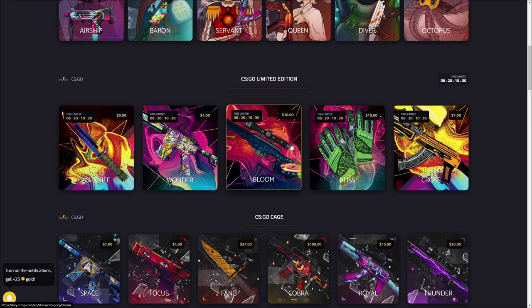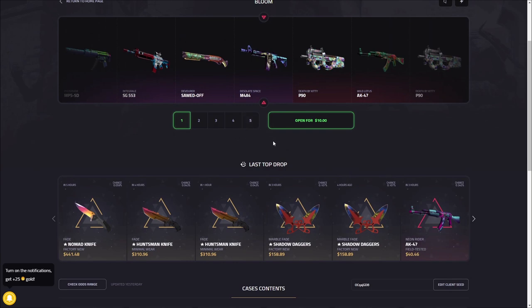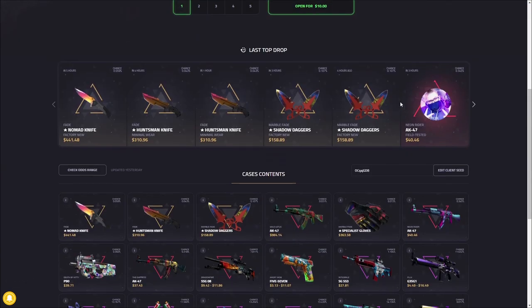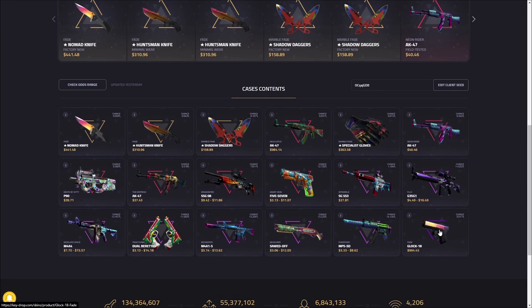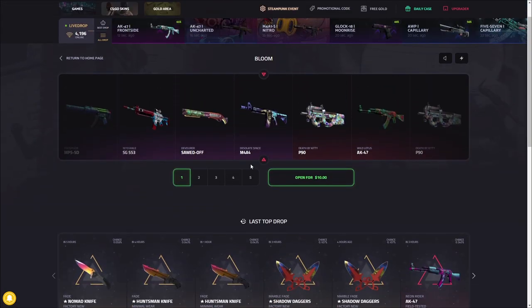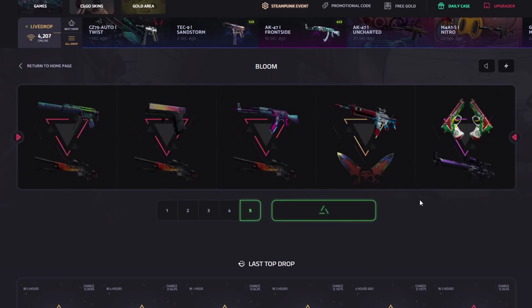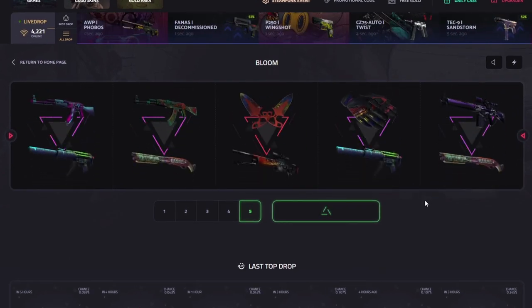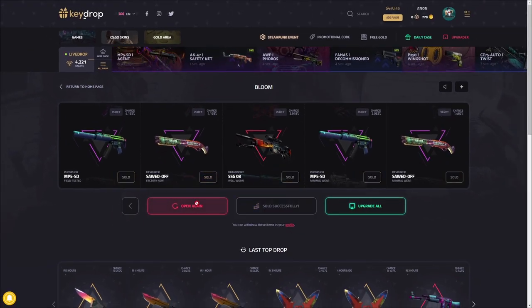The next case is the bloom case. This is tied with the bliss case for the most expensive ones dropped this week. $10 for one of these — look at this wild lotus in a $10 case. Obviously it's a very slim shot, but there are some crazy knives, even gloves in here. A Glock Fade is actually the most expensive item in this case. This is gonna be fun — high risk, but $50 to click one of these. Not bad for how much risk there is.